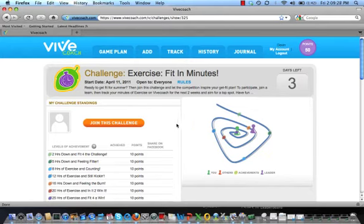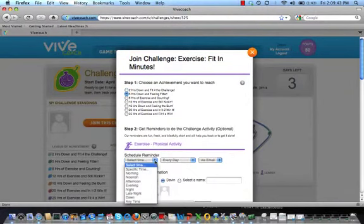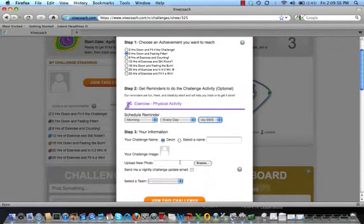Now you can preview the challenge before you join it. This is a two-week Minutes of Exercise challenge. You can join a challenge before it starts or at any time during the challenge. Let's join this one. Click on the Join Challenge button and you'll be asked to select an achievement level for the challenge. Pick the level you want to reach. I'm going to sign up for an optional reminder so I don't forget to exercise. Lead Coach reminders are fun and varied so you will look forward to them. You can upload a photo for the challenge if you'd like, but we won't do that now. If there are teams for the challenge, this is where you'll select what team you want to be on. I'm going to be on Team Play Hard.